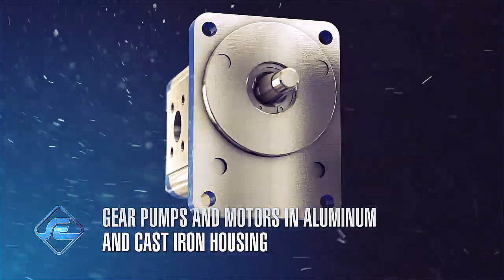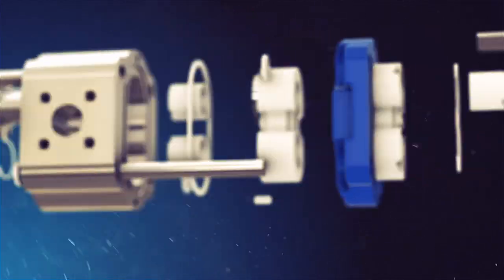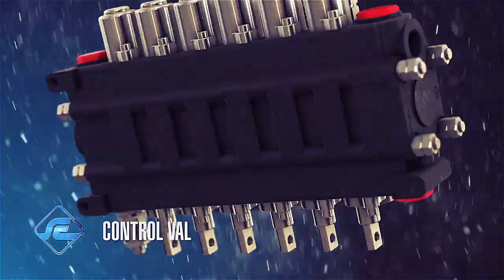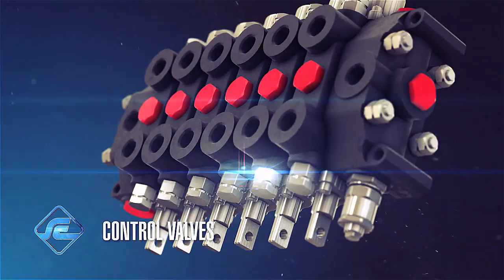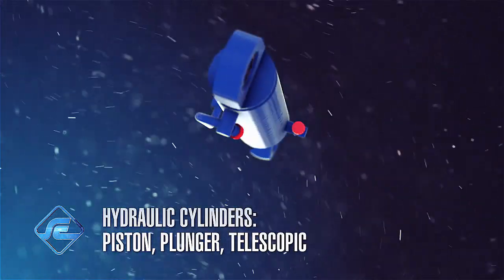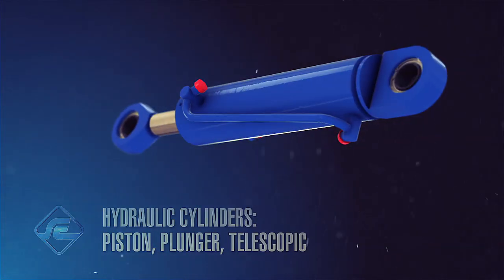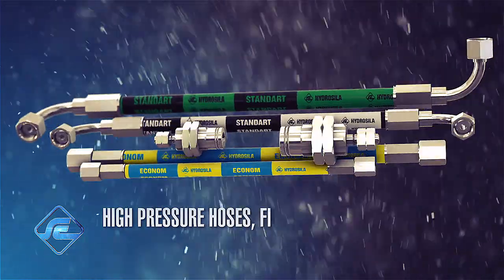Monoblock and sectional directional control valves, piston-plunger and telescopic cylinders, high-pressure hoses, fittings and connectors.